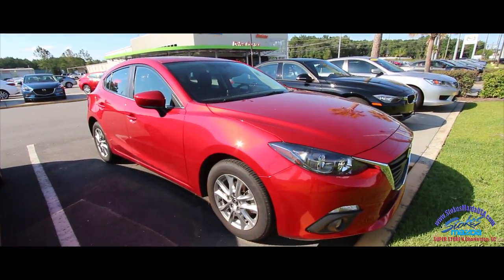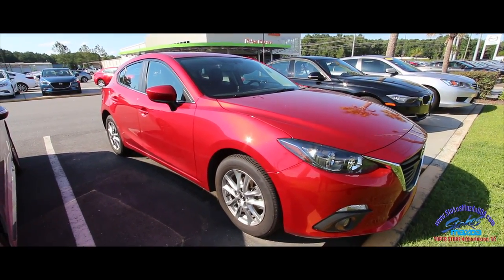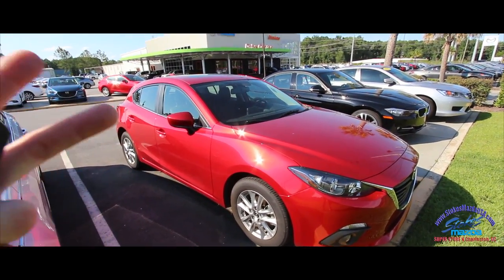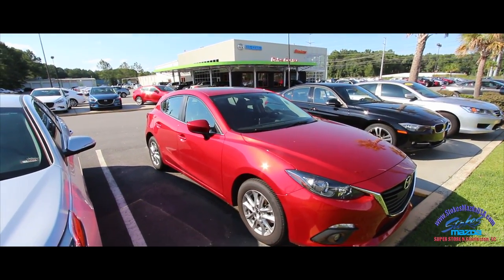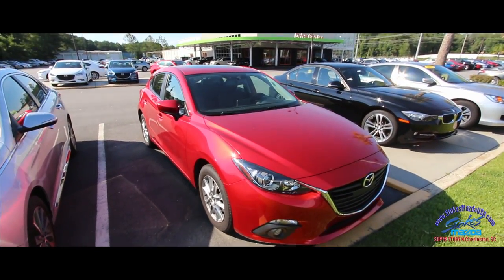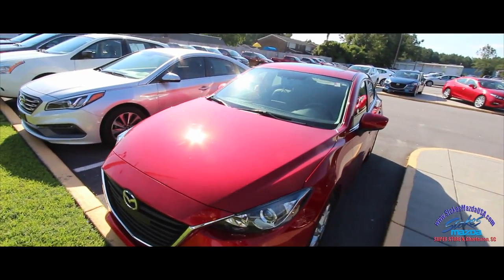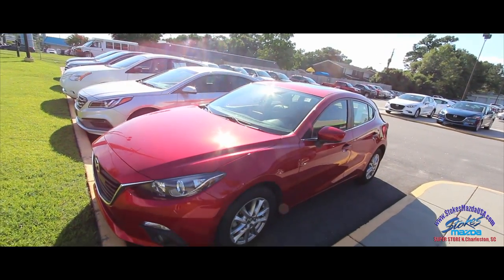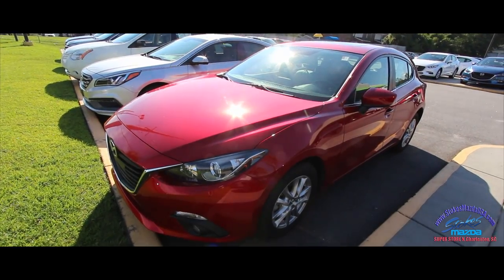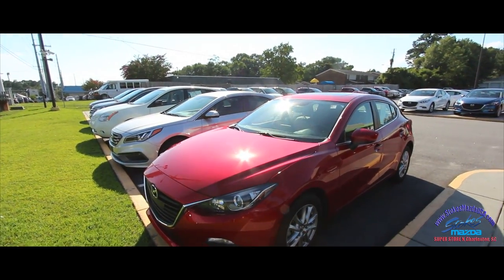Welcome to Stokes Mazda videos. Today we're going to be looking at this sporty 2016 Mazda 3 hatchback, 5-door. I'm liking that red — I think they call it Soul Red. It's a really pretty color you see on a lot of Mazdas like the CX-5. The Mazda 3 hatchback is a great vehicle — sporty, fun to drive, and people just love owning a hatchback.